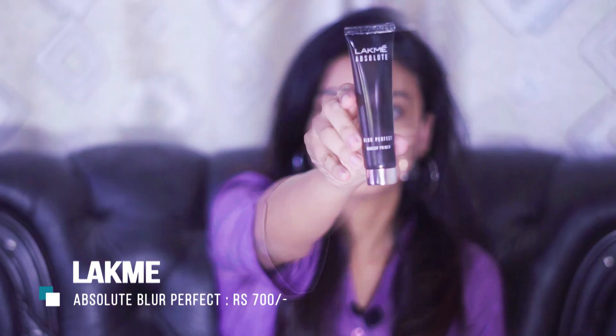The next product is a primer — this is the Absolute Blur Perfect Makeup Primer. It minimizes pores and gives a blur effect, resulting in a very smooth, airbrushed finish. I really like this and I will definitely include it in my next makeup tutorials.